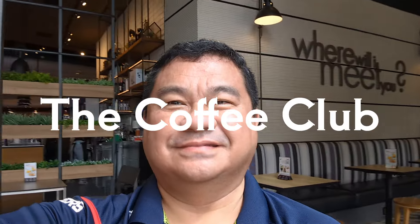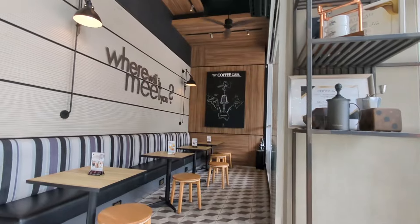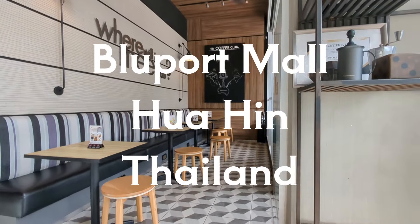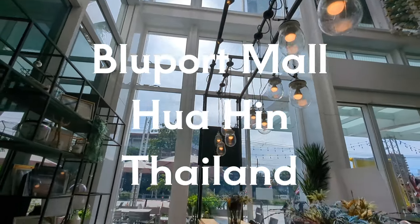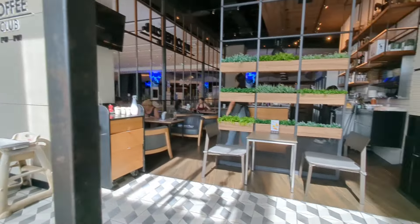Hi, this is Arthur from the Minute Review Show. The Coffee Club is a coffee chain in Thailand with several stores throughout the country. Today I'm taking you to the Blue Port Mall location in the resort city of Hua Hin. Let's go and take a look.